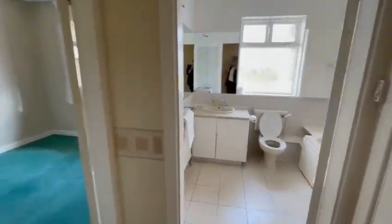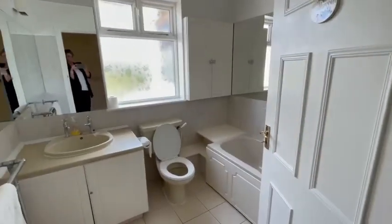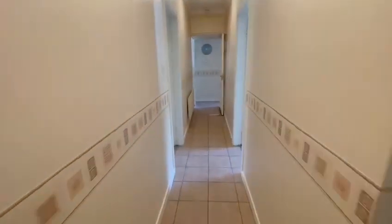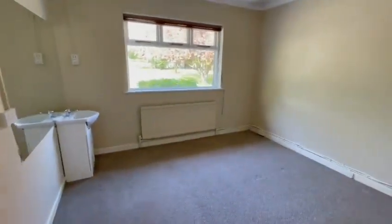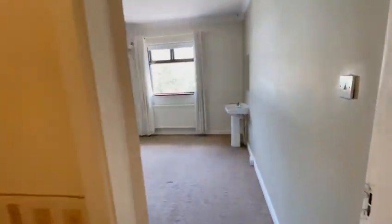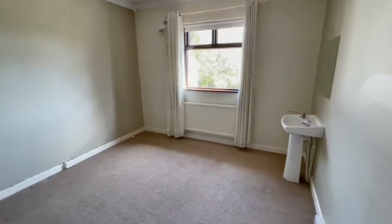Main bathroom. We have four bedrooms along this level, with a tile floor along the corridor. One bedroom is located to the front of the property with a sink. Three of the bedrooms are to the rear, looking out on the garden.